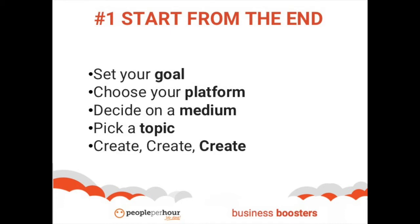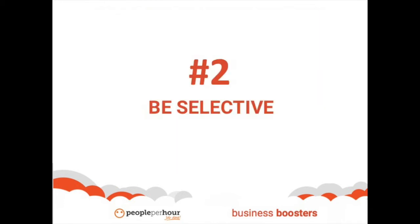Lastly, create your content. Now that you've done all the work, it's time to create your content. Make sure that you have the right tools and access to people with the right expertise.